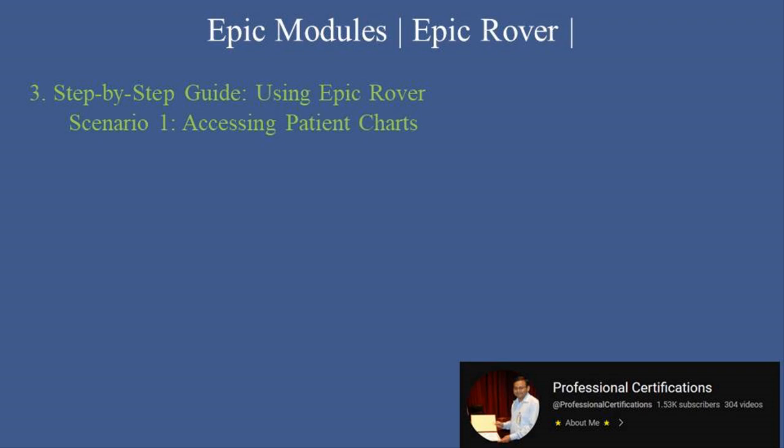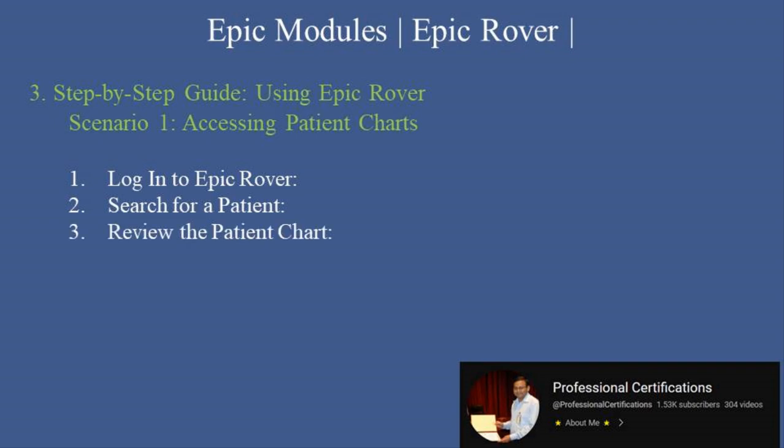Scenario 1: accessing patient charts. First, log into Epic Rover using your Epic credentials on your mobile device. Second, search for a patient by name, medical record number (MRN), or barcode scan. Third, review the patient chart to access critical information like allergies, current medications, and lab results. Fourth, update patient data by adding notes or updating information directly within the app.